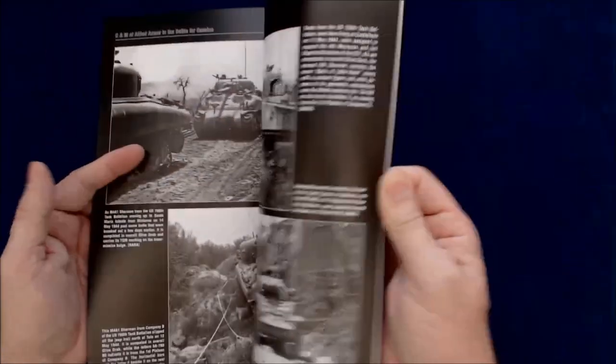Again, more photos there. These are probably a lot of unique photos that, as it says on the back, have never been seen before.